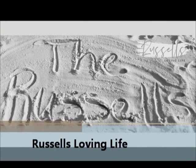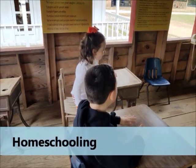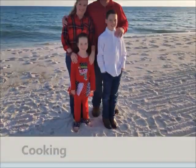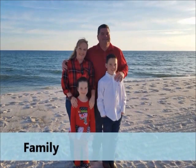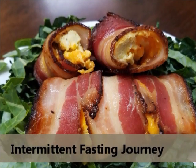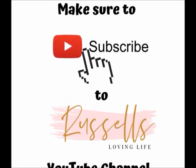Hey Russell fam, today we are going to talk about: can you homeschool for free? As a homeschool parent, I get asked that question a lot — can you homeschool for free?